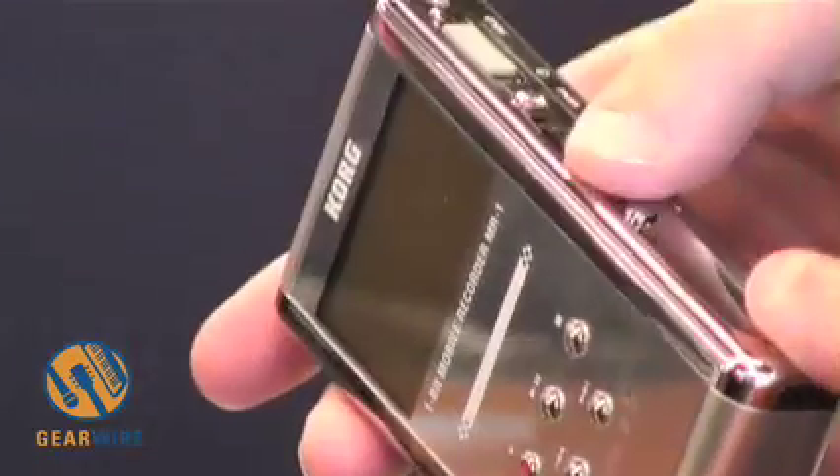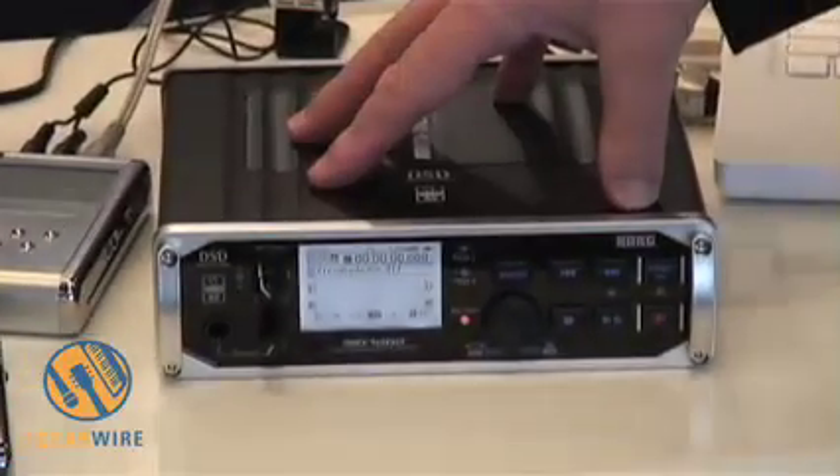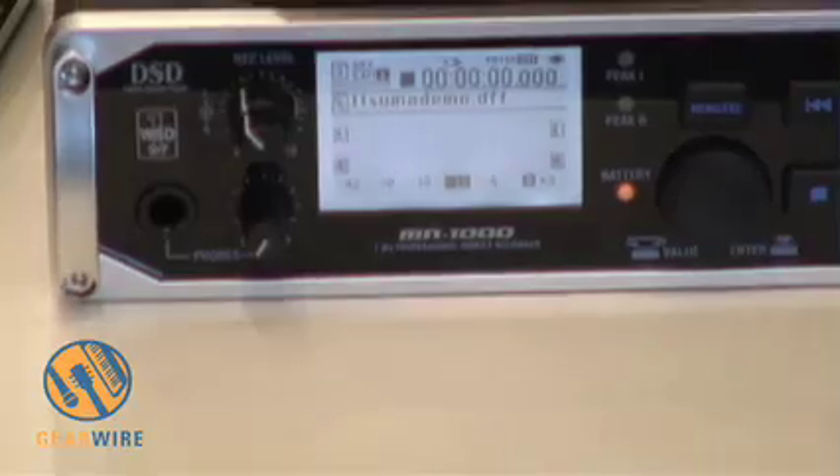Both units have hard drives built in. The MR1 has a 20 GB hard drive. The MR1000 has a 40 GB hard drive, which even at 5.6 MHz still gives you a few hours of stereo recording. The MR1 has two mono mic line inputs, headphones out, and a menu control operated by the joy wheel and buttons. The MR1000 has balanced I/O and unbalanced phantom power for the inputs.